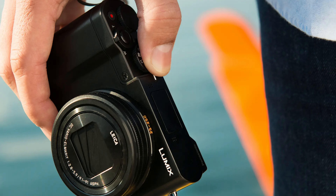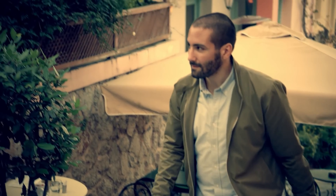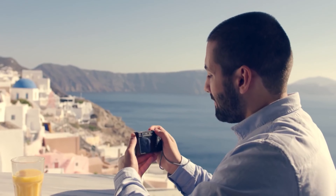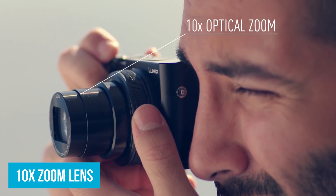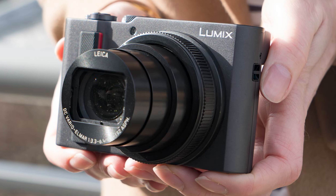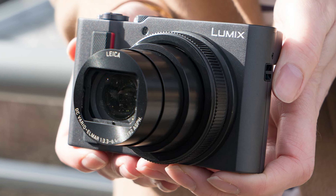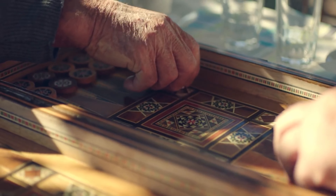Number 6: Panasonic Lumix ZS100 and TZ100. Meet the ZS100 and TZ100, a compact camera that's perfect for travelers who want great quality without spending a fortune. It's the ideal middle ground, combining a 1-inch sensor's image quality with the versatility of a 10x zoom lens.